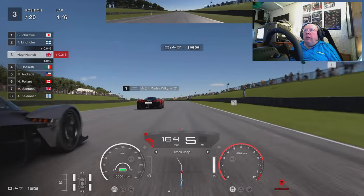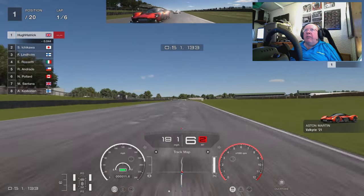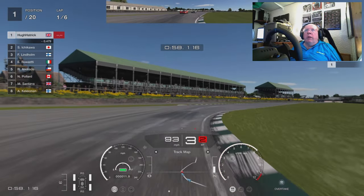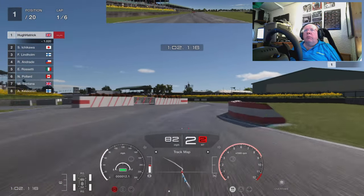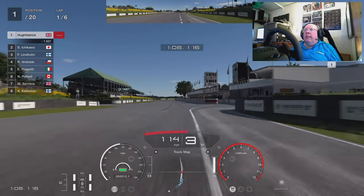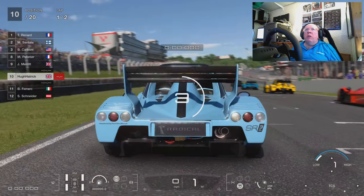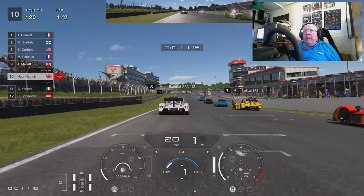I thought why couldn't we have something like this — these are the Aston Martin Valkyries at Goodwood. I know it's a bit of a crazy combination but you could easily do this at Spa, Brands Hatch, or Suzuka. There are lots and lots of combinations you could come up with, and it's great fun, it's an easy one to do, and it would just be something a little bit more interesting.